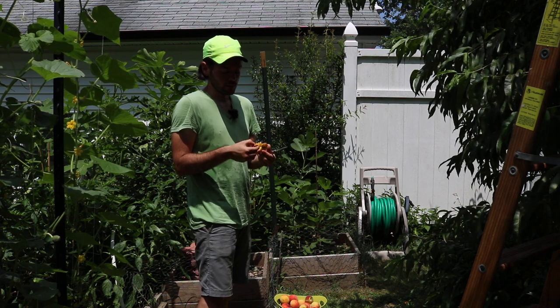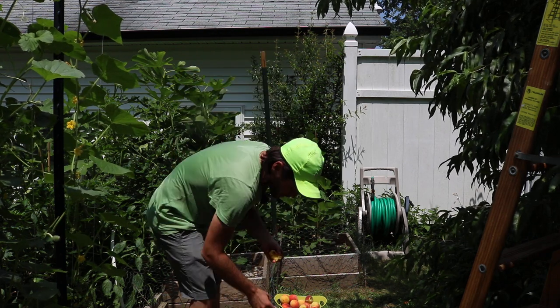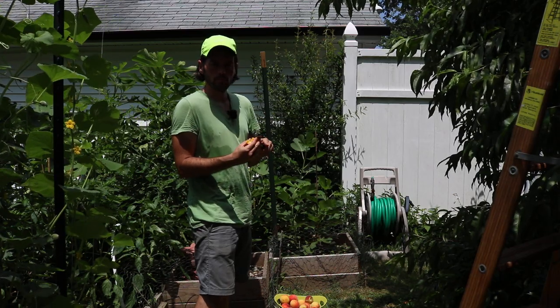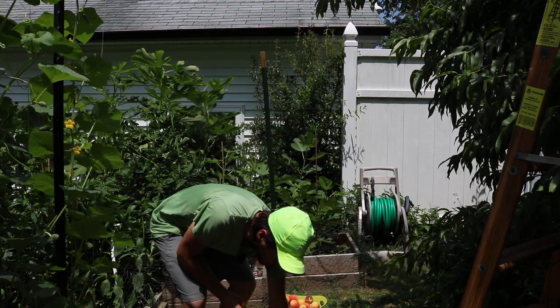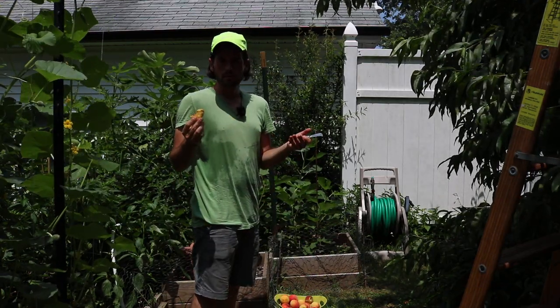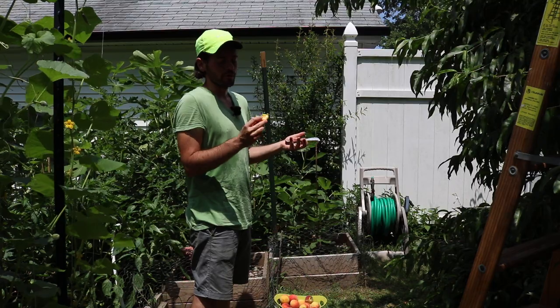Even if you do eat it, it's not the end of the world. People freak out over this stuff, but this is what growing fruit at home is. You're never going to get these perfect fruits unless you spray, and again we're growing them organically.